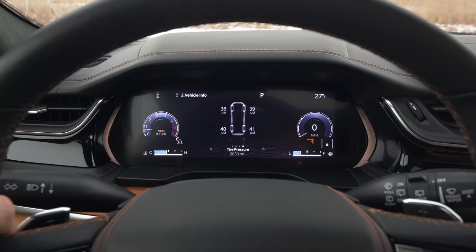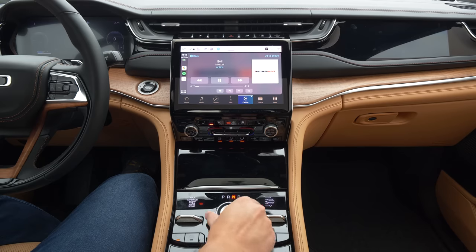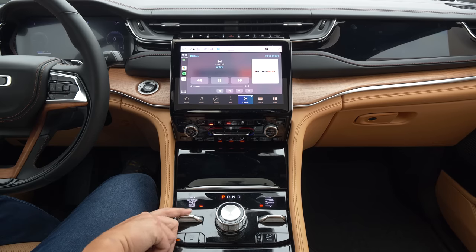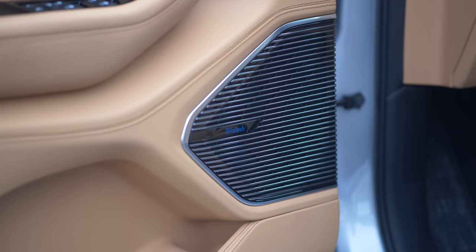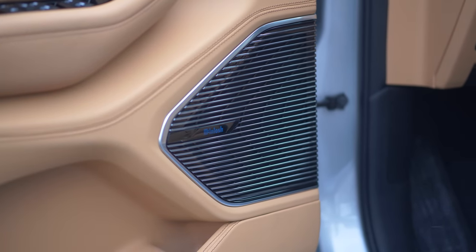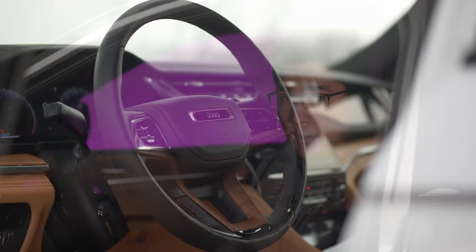My only complaint with this cabin, other than the proliferation of piano black materials found throughout, is the audio system — and at over $70,000 you have the right to be picky. We had the audio engineer that we use test the system objectively, and it's not going to win any awards.